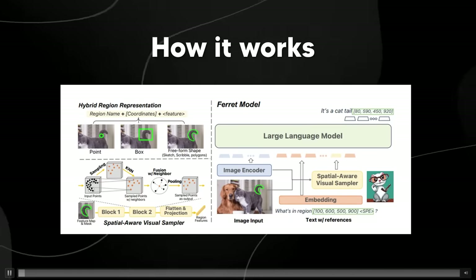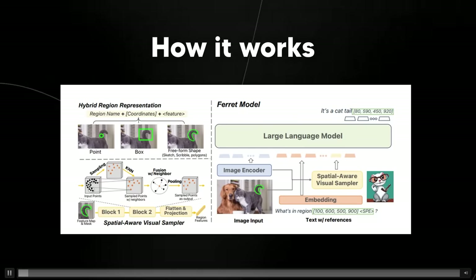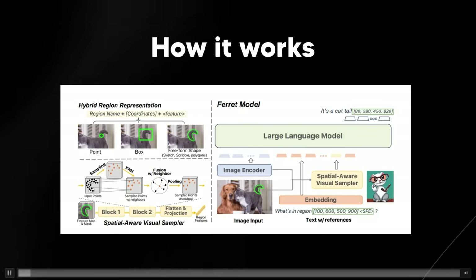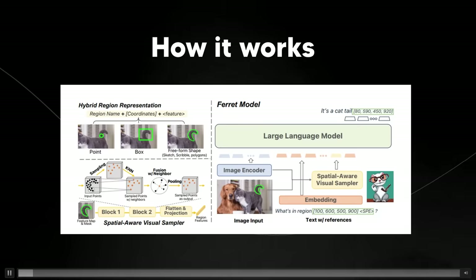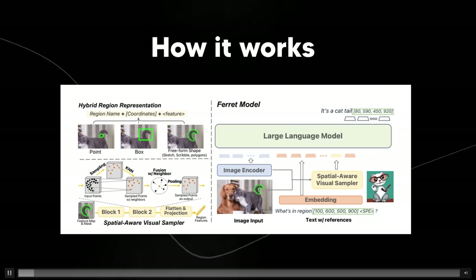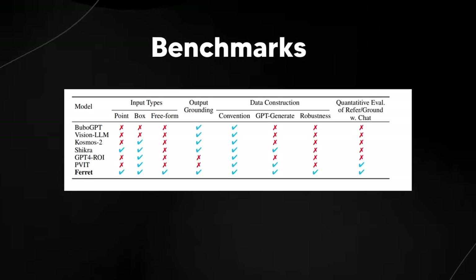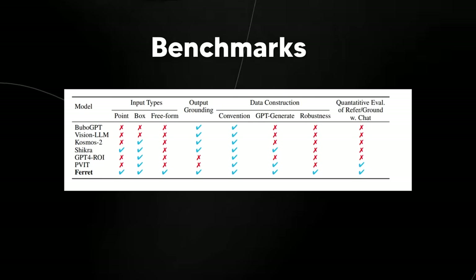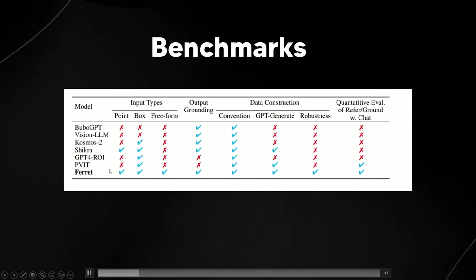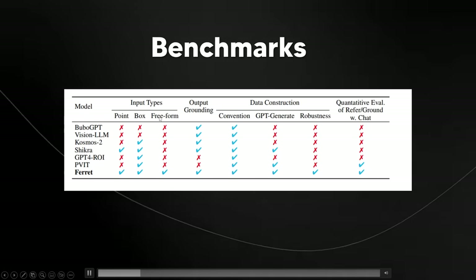What we have here is a really impressive advanced image identification model. On certain benchmarks compared to GPT-4, I did test it myself just to make sure it actually does exceed GPT-4's vision capabilities. You can see from the benchmarks that the Ferret model has all of the input types — point, box, and freeform.